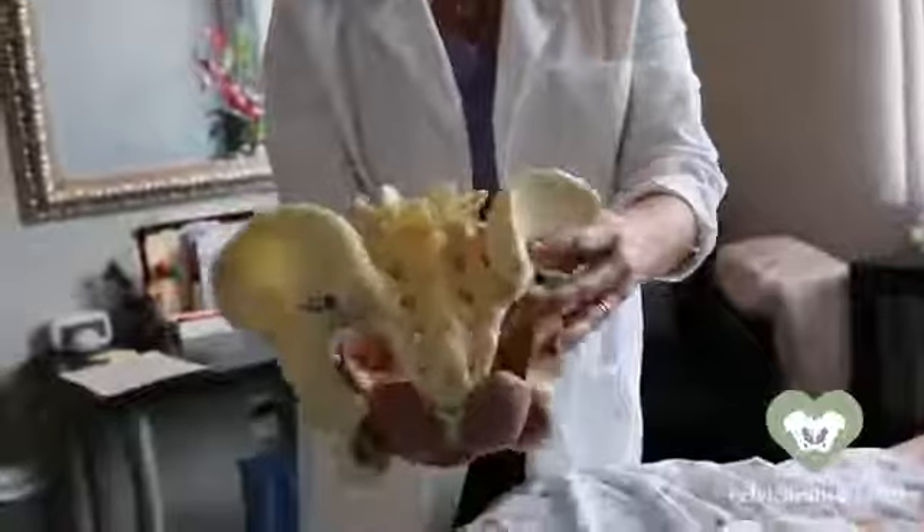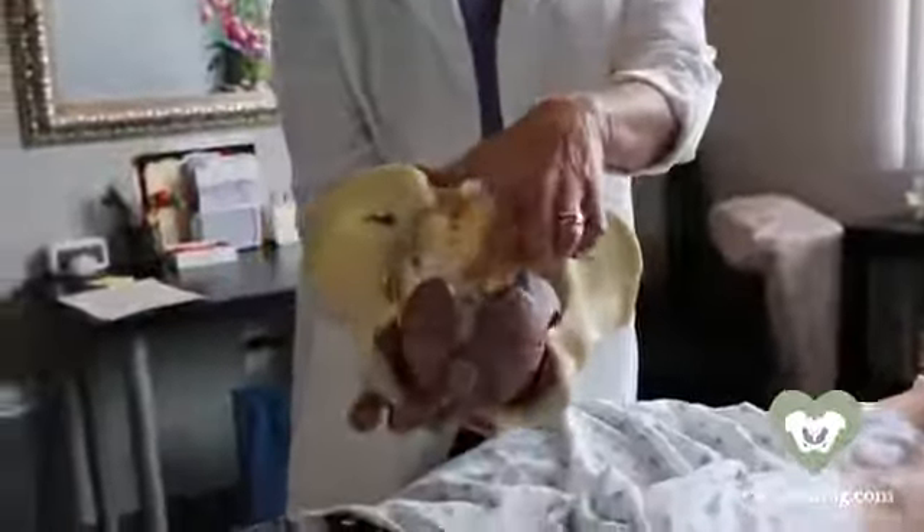If needed, we'll turn the patient over and look through the backside. We're going to assess the position of the tailbone, position of the sacrum, and up through the spine.